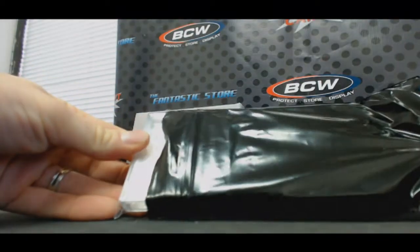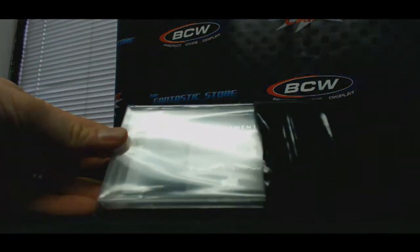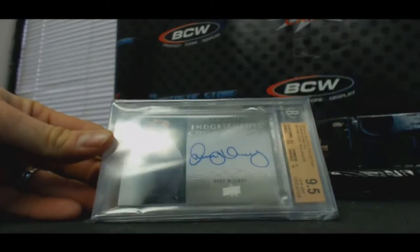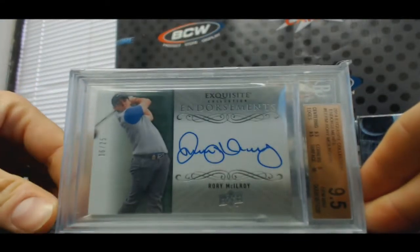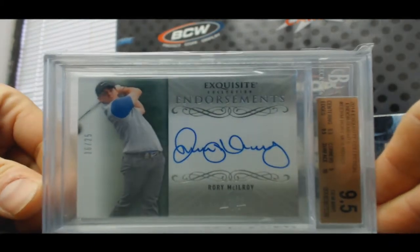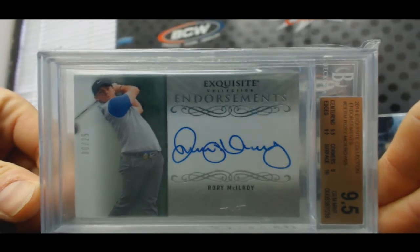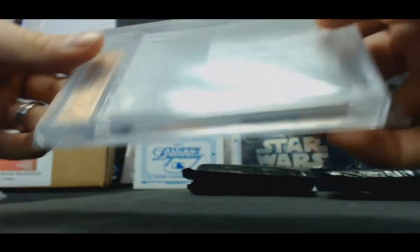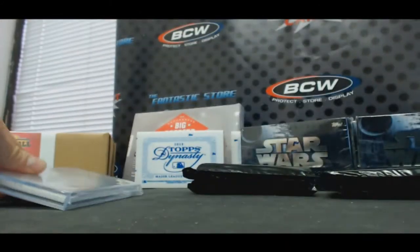Hit number three — six of 25, Exquisite Endorsement Signatures, BGS 9.5 Rory McIlroy. Oh my God — put it away! That is silly. Autograph grade is a 10. Sweet.